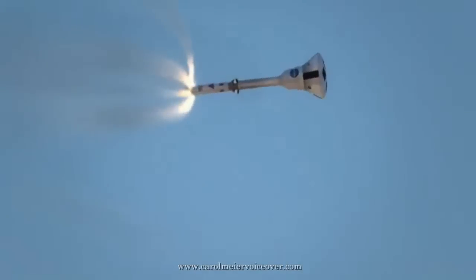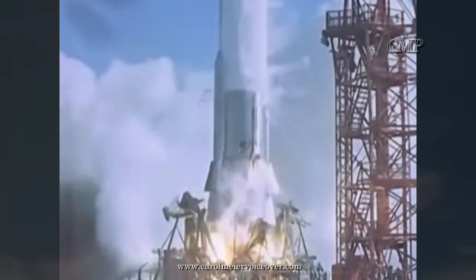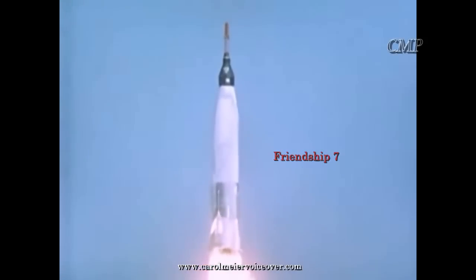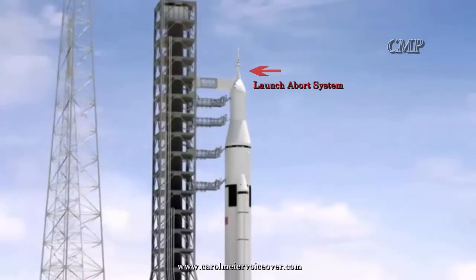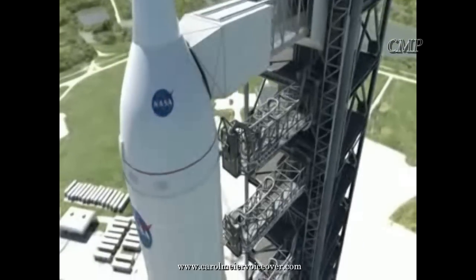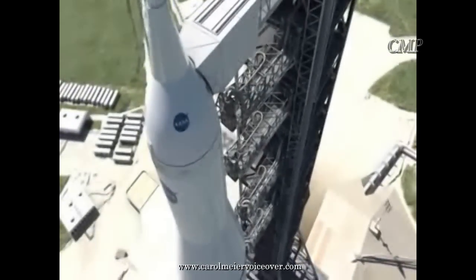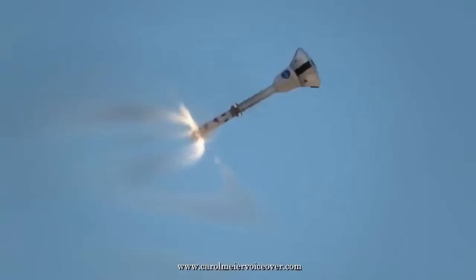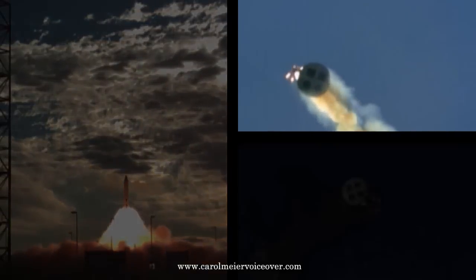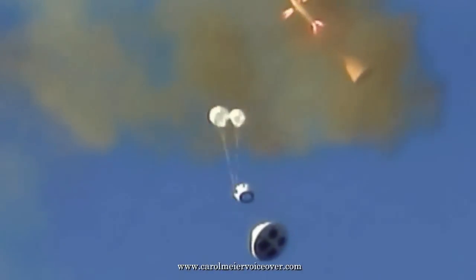In the event of an emergency on the launch pad or during launch, an escape system called the launch abort system separates the crew module from the launch vehicle using a solid rocket-powered launch abort motor. This abort motor is more powerful than the Atlas booster that launched astronaut John Glenn into orbit in 1962. The launch abort system, positioned on a tower atop the crew module, activates within milliseconds to propel the crew module 500 feet in the first three seconds into safety. The launch abort system consists of three motors: the main abort motor, the attitude control motor, and the jettison motor.